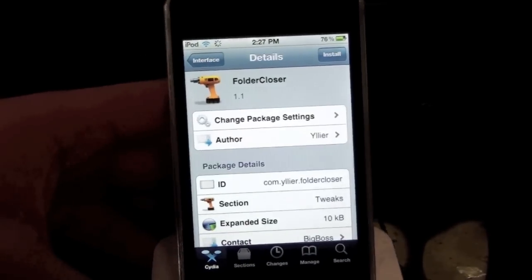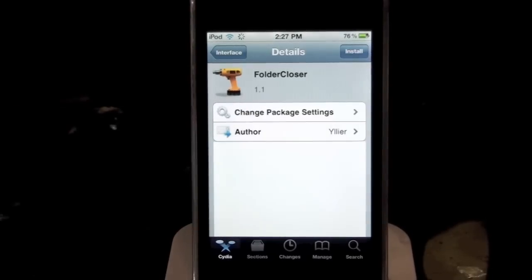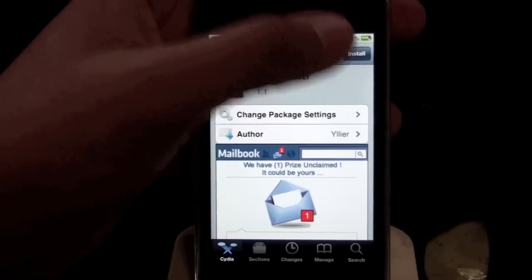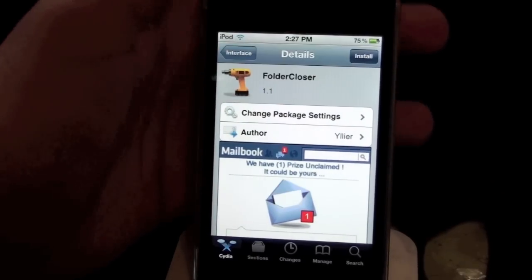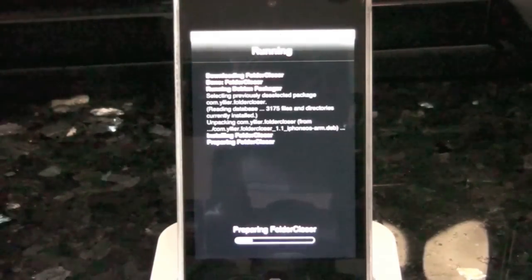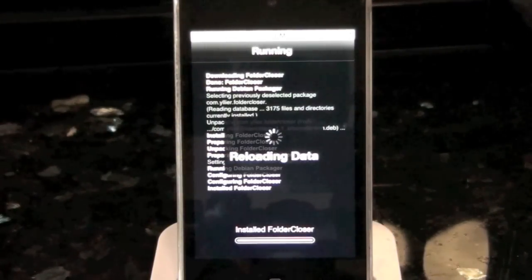So if you know on iOS, if you open a folder and you tap on an app in there and then you use the app, and then when you finish it you tap on the home button, the folder is still open. Well this app basically closes that folder for you once you open the app. I know this is really just like nitpicking but it's just a little bit annoying because I like to have my folders closed.